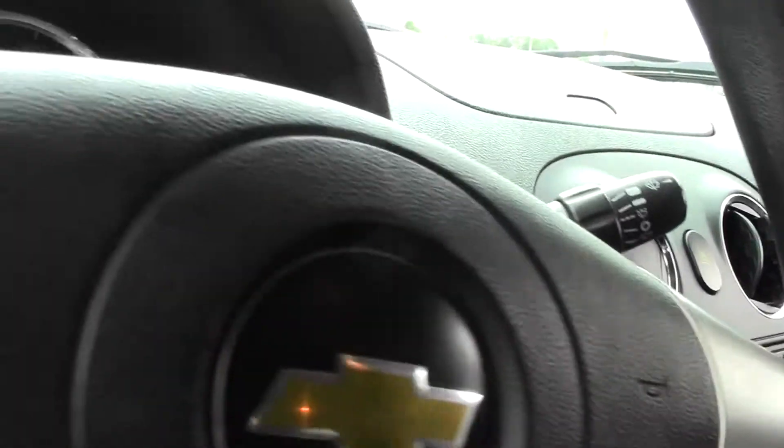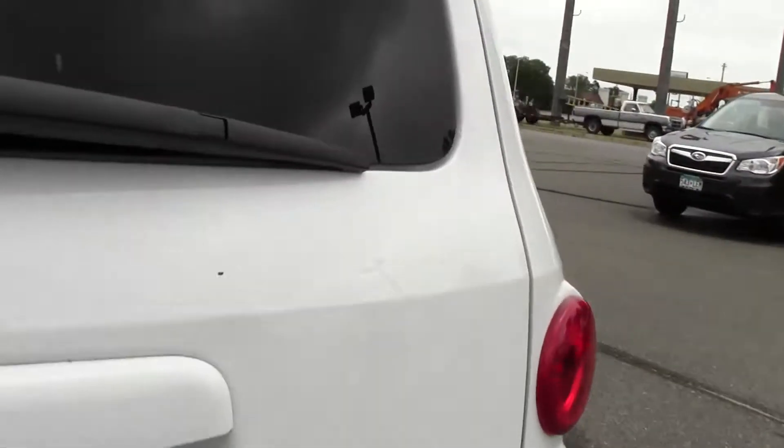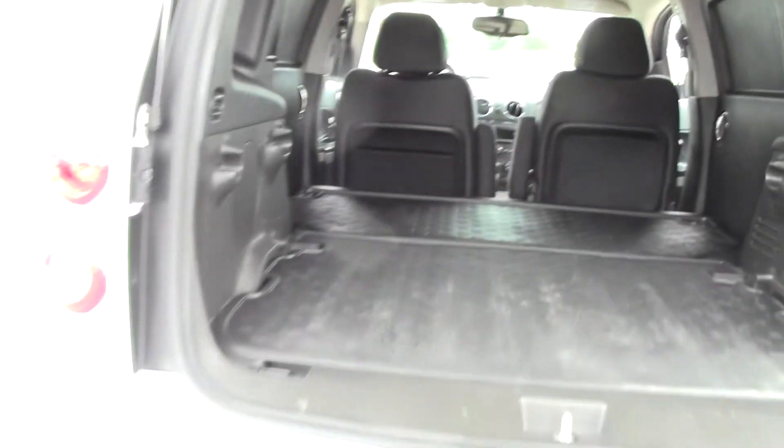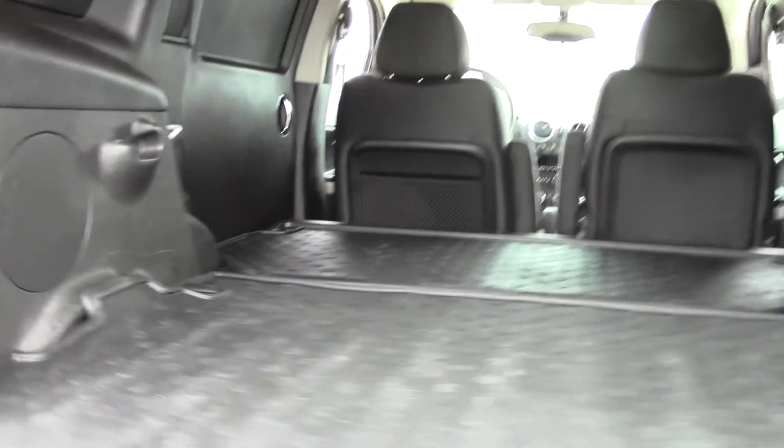Let's take a look at the storage area. There you have it — lots of room, designed with storage in mind. This liner folds up revealing compartments like this. Very modular, great design.